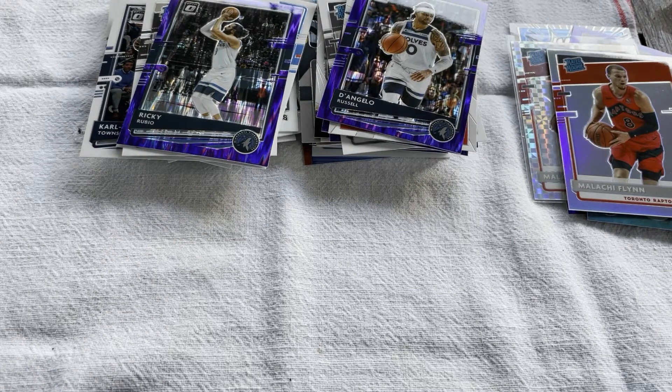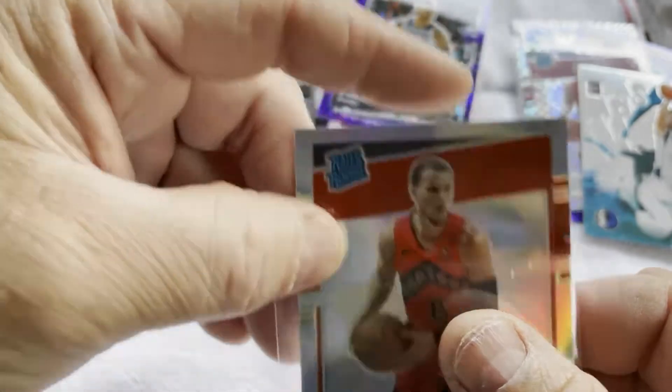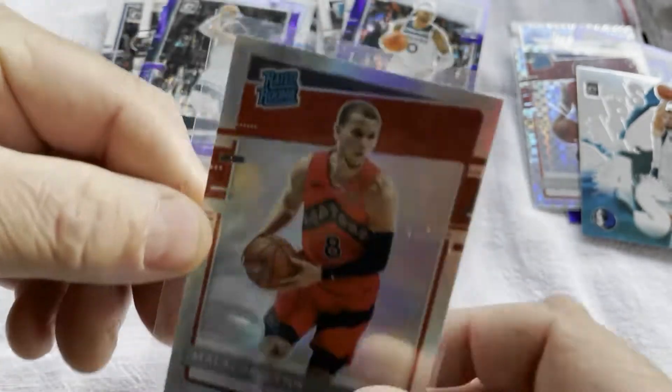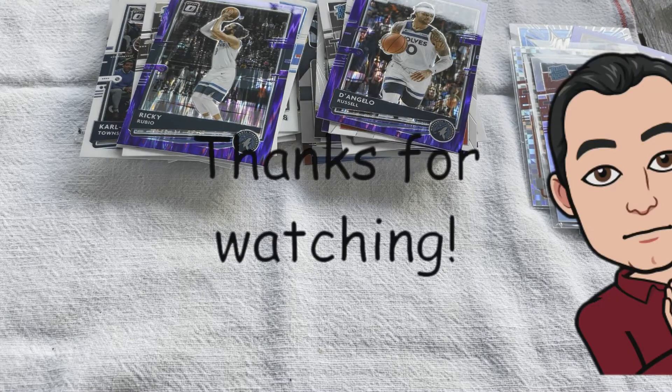Man, do I love Optic. And if you're watching, I'm sure you do too. I hope the best for you and your search for this stuff, and when you do get it, that the centering is good and there's no blemishes — this one looks pretty good. I'm really happy with this box and I appreciate you watching. Enjoy your time opening cards. Bye.